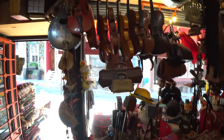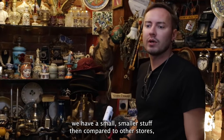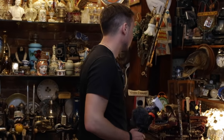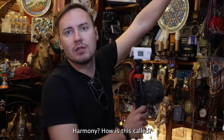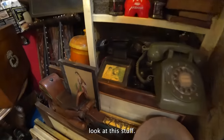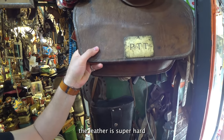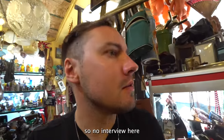Look at this beautiful store. It has smaller items compared to other stores — more artistic. Cameras, and what is this — a harmonica? Look at all this stuff. I like this store. This is a postman's bag, really old — the leather is super hard. Unfortunately the owner doesn't speak English, so no interview here.